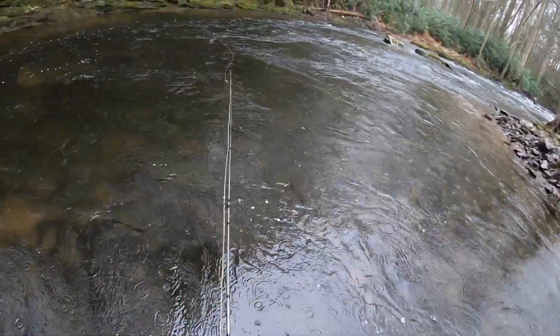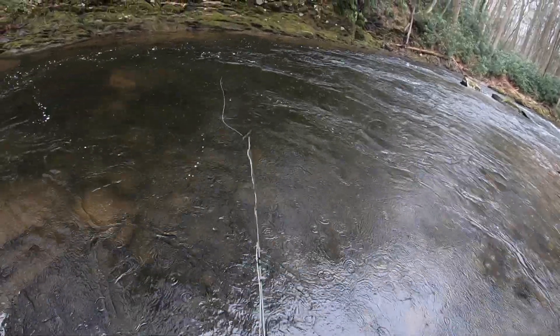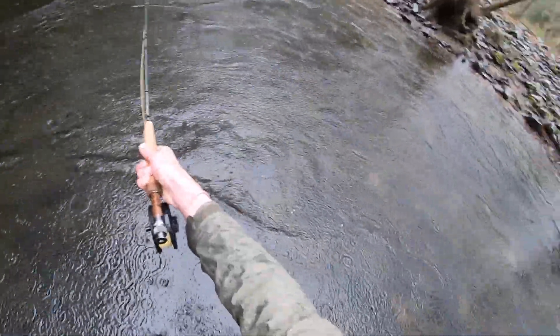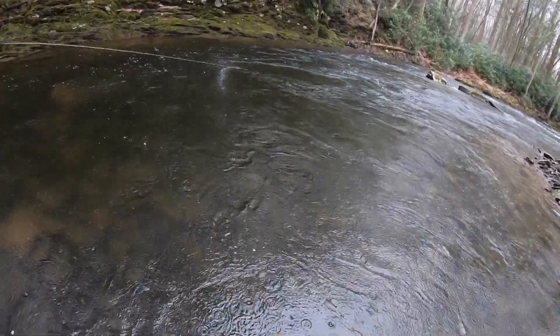Hope you guys liked the video. Stick around for a lot more fly fishing content coming soon, because I'm not putting down the fly rod until I catch a 30-inch brown out of one of these tiny streams, and that's definitely going to take a while. Honestly, I hope this gets some of you guys into fly fishing, because for me I always thought it to be something that's kind of a novelty — you throw a tiny...